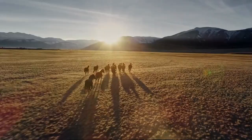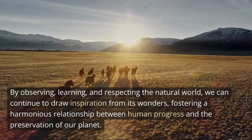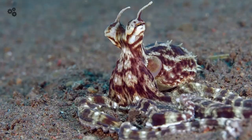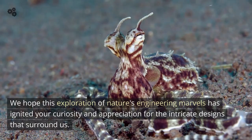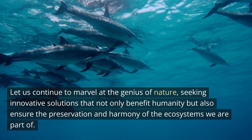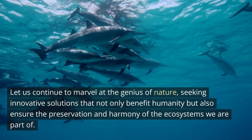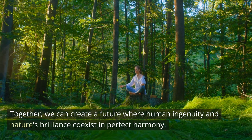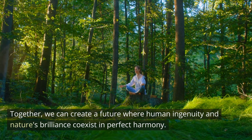By harnessing the power of biomimicry, we have seen the emergence of new materials, efficient structures, and sustainable solutions. Nature serves as a constant reminder that the answers to some of our greatest challenges may lie right in front of us, waiting to be discovered. By observing, learning, and respecting the natural world, we can continue to draw inspiration from its wonders, fostering a harmonious relationship between human progress and the preservation of our planet. Together, we can create a future where human ingenuity and nature's brilliance coexist in perfect harmony.